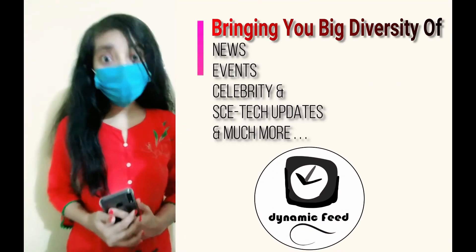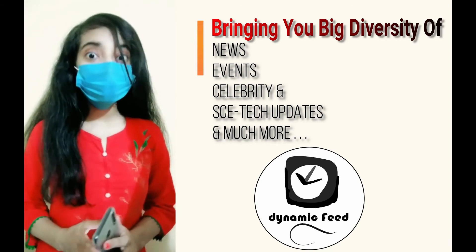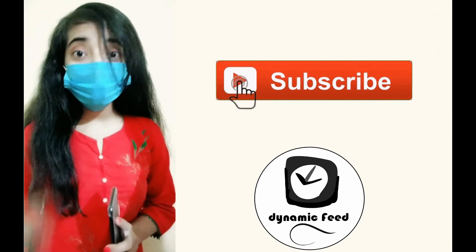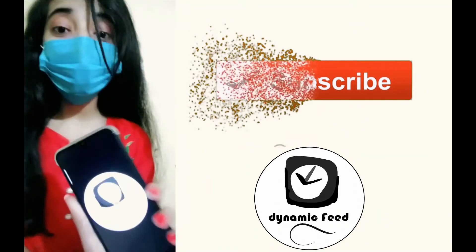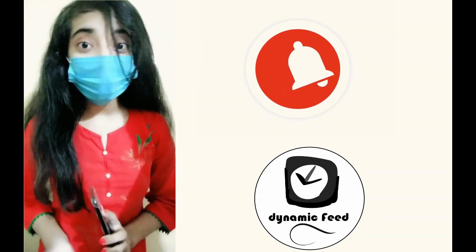Want more quick global updates on a single YouTube channel? Then you are in the right place. Make sure to subscribe to our YouTube channel, Dynamic Feed, and don't forget to press the bell icon for our upcoming videos.